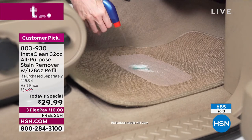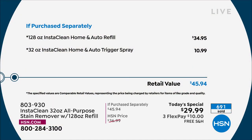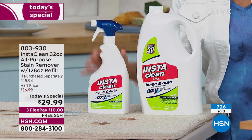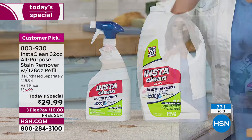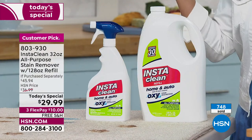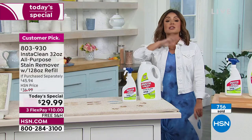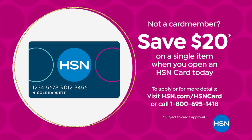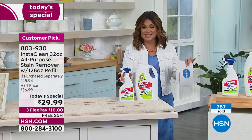The value today, because it's our Today Special, is our biggest and best bundle. You're getting $45.94 worth of InstaClean for $29.99 today — completely exclusive. This is a gallon, 128 ounces. The 32-ounce bottle is already full and ready to go — not a concentrate, no mixing or measuring. When this gets empty, grab the gallon and fill it up. So you're getting five bottles total, and we're taking care of shipping and handling. Three flex pay, so $10 gets it home.